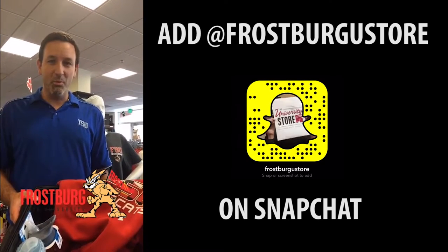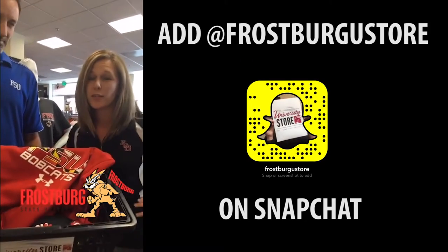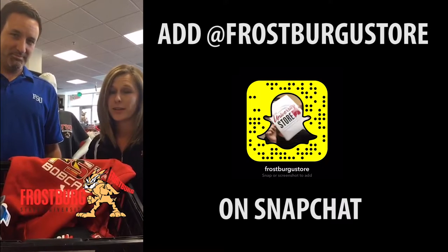Number four, starting move-in weekend, we have a great sale for you: 20% off apparel, 15% off imprinted gifts and glassware, and 50% off clearance apparel.